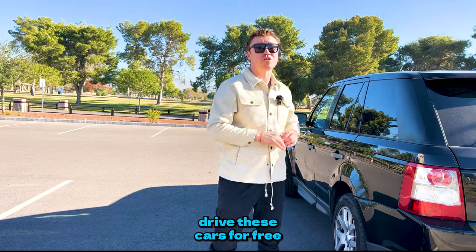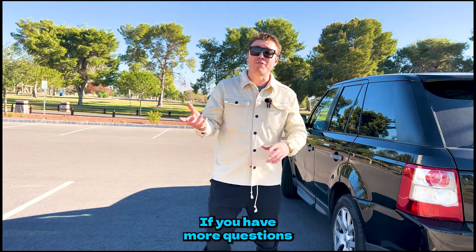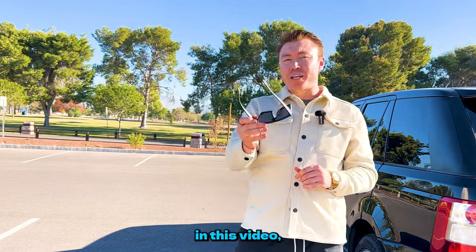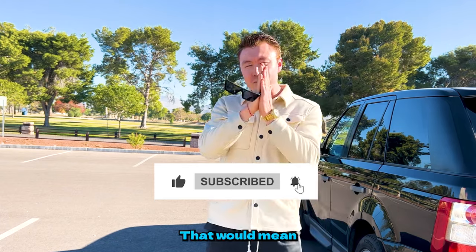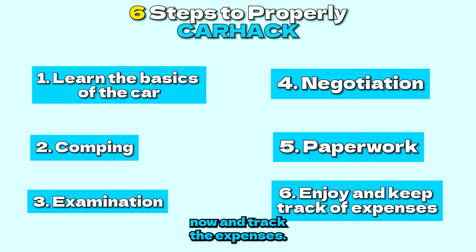I literally drive these cars for free, and in about 90% of situations I actually make money on top of it. My typical hold is about three to six months, and by the time I sell, I recoup all expenses including registration, title fees, insurance, tires, and oil changes. Now let's move on to step number six: enjoy the car and track the expenses — literally all of them.